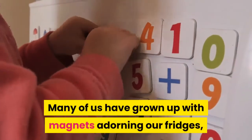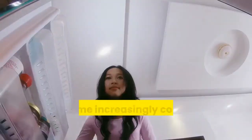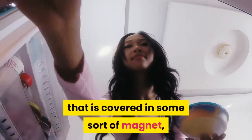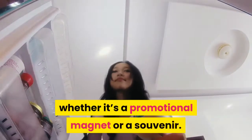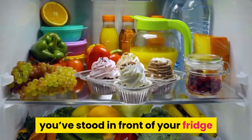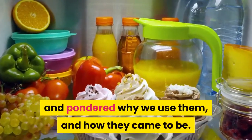Many of us have grown up with magnets adorning our fridges, but we've never really questioned why. It's become increasingly common to find a household fridge covered in some sort of magnet, whether it's a promotional magnet or a souvenir. If you're a curious person, maybe you've stood in front of your fridge and pondered why we use them and how they came to be.